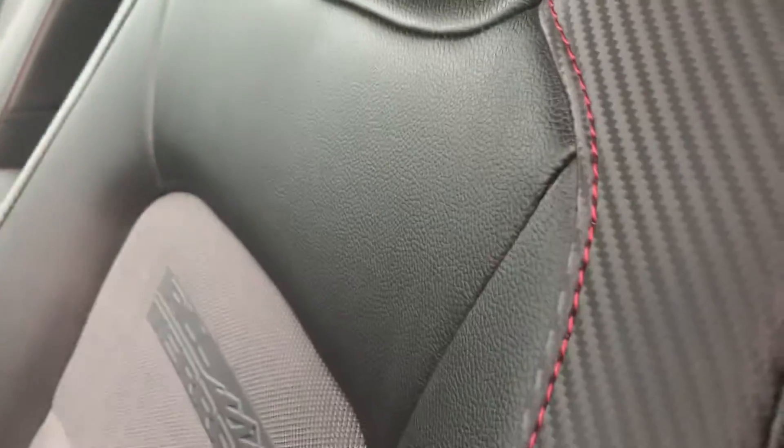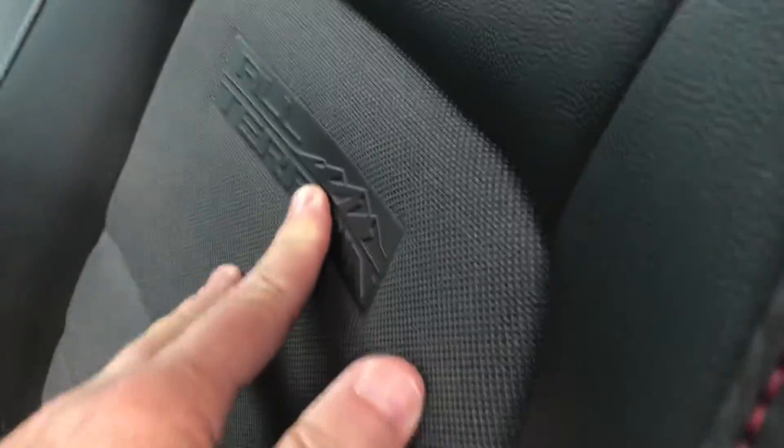Now this is the all-terrain package so this is a leather seat with the nice all-terrain design in the seat. It's got nice red stitching there. You can see the seats are in very good shape. It does have the WeatherTech floor mats in the front.